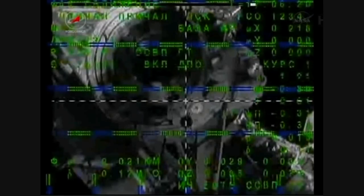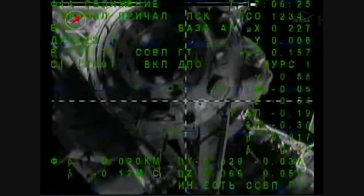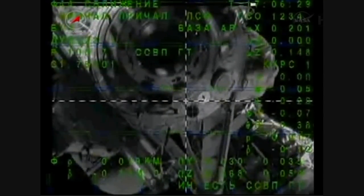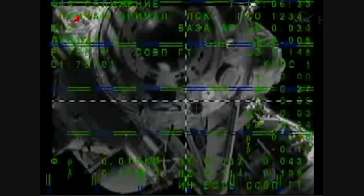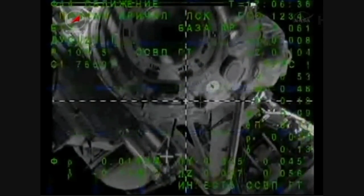Range: 17 meters. Range rate is normal. I have visual of the docking port. Nothing foreign there. Everything looks nominal. Cross here is pretty much aligned in the center.